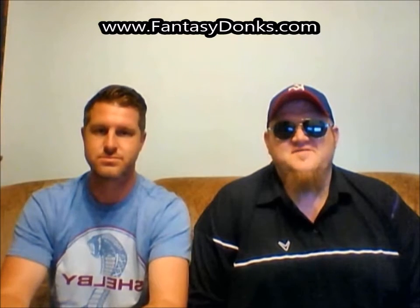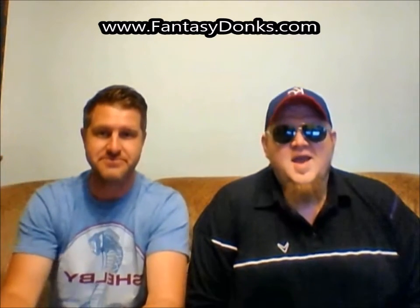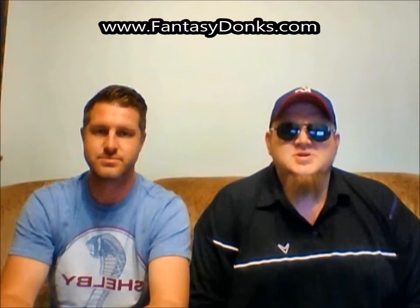Hi everybody and welcome to the Rubbin' is Racin' daily fantasy NASCAR show brought to you by FantasyDonks.com, your one-stop shop for everything you need to know to start playing daily fantasy sports. I'm Sean Big Papa Williams. I'm Jamie the Lear Jet Lear. And as always we'll be bringing you the breakdown of this week's NASCAR action.